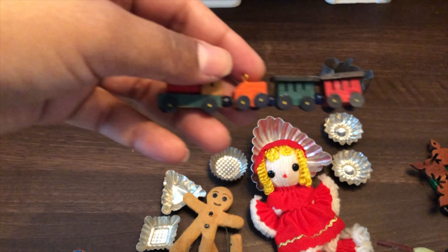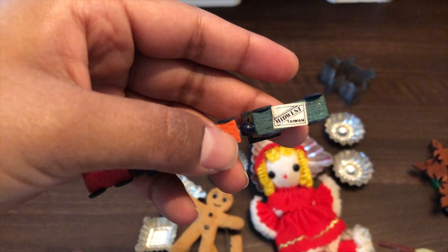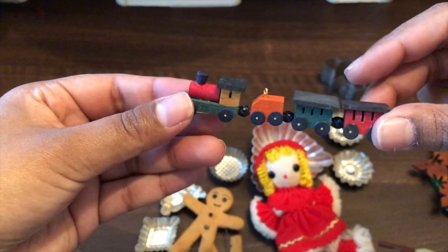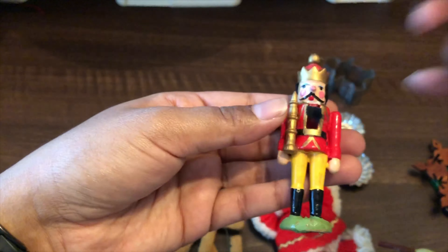I found this little train set — it is Midwest of Cannon Falls and it's marked Taiwan. I thought that was too cute to pass up. I also found this adorable nutcracker.